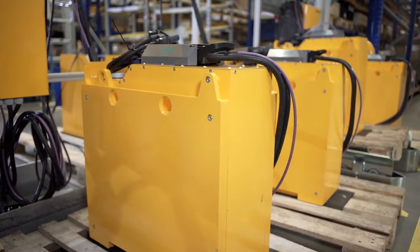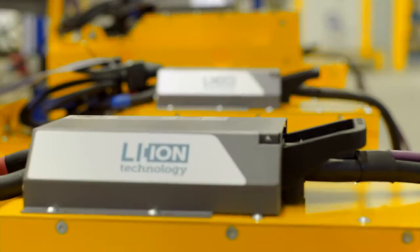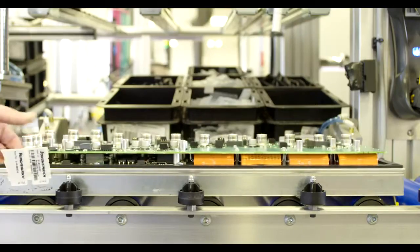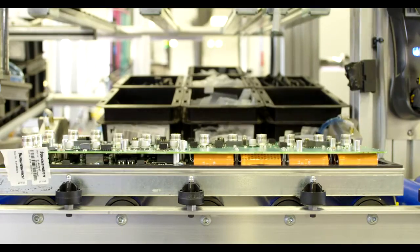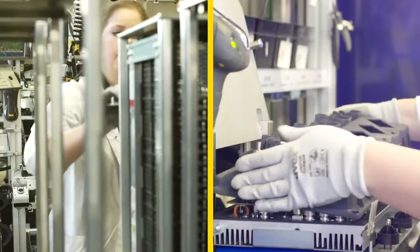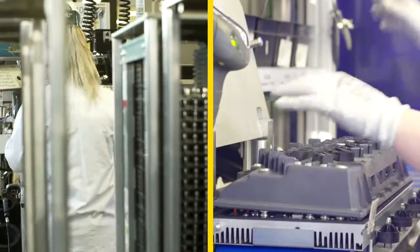The future is electric. With over 60 years of expertise in electromobility, Jungheinrich recognized this early on. It was the first intralogistics company to develop and produce lithium-ion batteries. They allow Jungheinrich to create a continuous system with a unique depth of production.